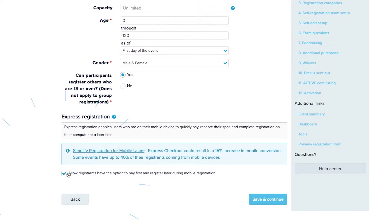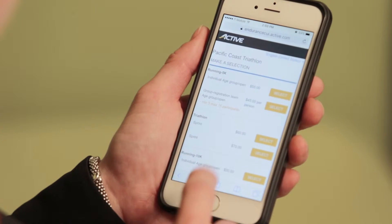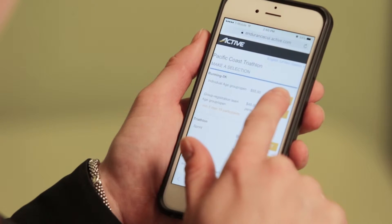Give registrants an opportunity to reserve a spot in your event and complete payment from their smartphones or tablets in seconds.